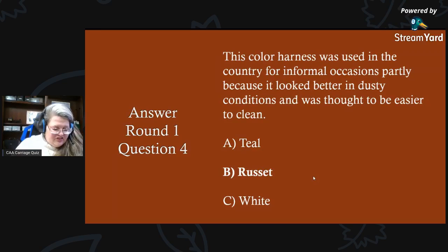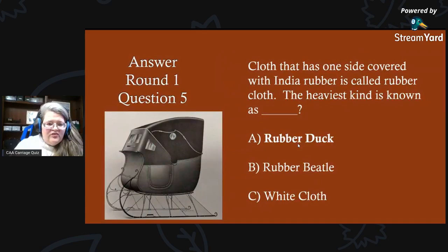Congratulations to Catherine — she knew that was russet! Round one, question five answer: cloth that has one side covered with India rubber is called rubber cloth. The heaviest kind is known as a rubber duck. While we may think that's associated with bath time fun, it is actually a type of cloth that would be used for a cover of this type.